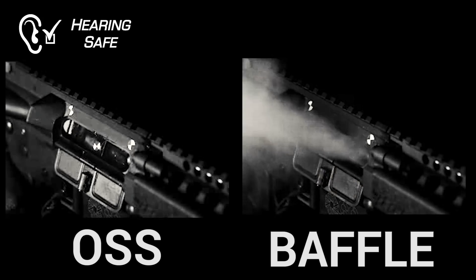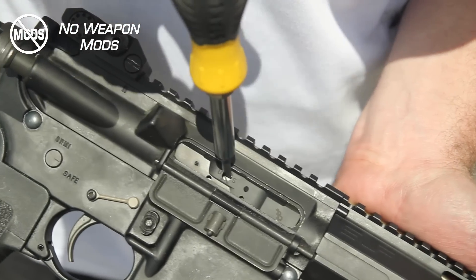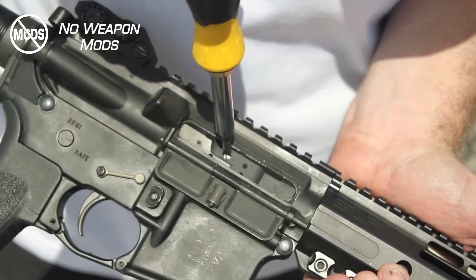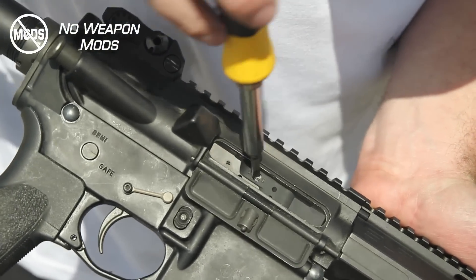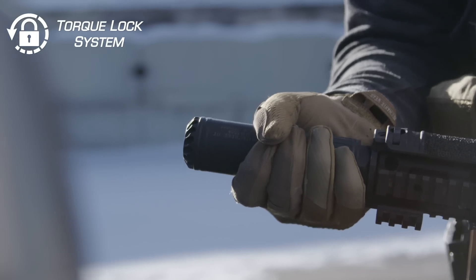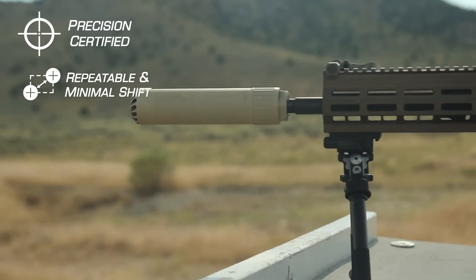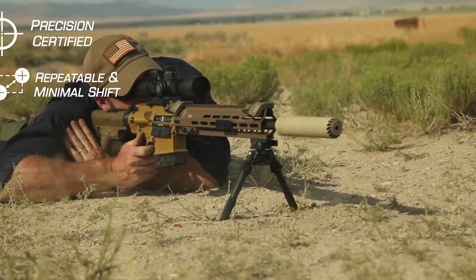First, because of flow-through technology, there isn't an increased blast of gas — which is also noise — at the ejection port, making our suppressors very quiet at the shooter's ear. Second, because of flow-through technology, there are no expensive weapon modifications needed in order to get your gun to function properly with a suppressor. Third, flow-through has also allowed us to innovate our torque-lock mounting system, which delivers improved accuracy, repeatability, and minimal shift performance.